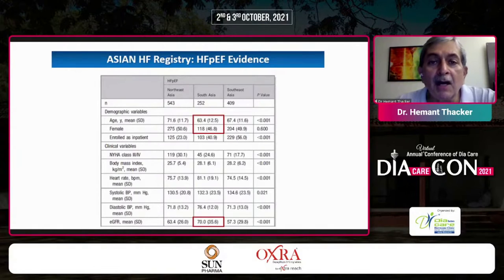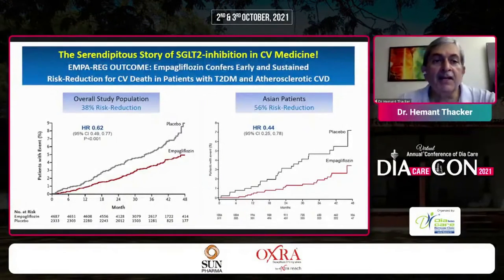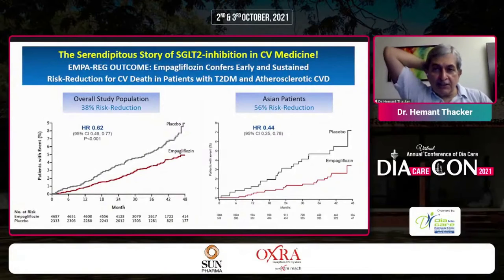Looking at the Asian heart failure registry for preserved ejection fraction — the age, eGFR, etiology, ischemia, coronary arteries — diabetes mellitus accounts for 68% and CKD is prominently featured. This leads us to the serendipitous story of SGLT2 inhibition in cardiovascular medicine: just imagine a drug which came out for diabetes is today ruling supreme as a cardiovascular savior.